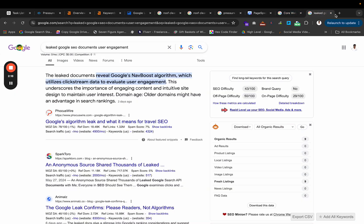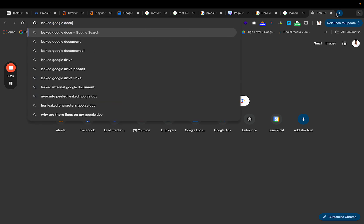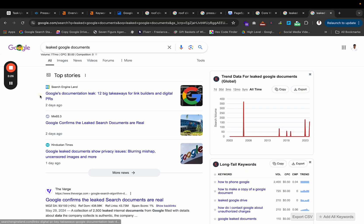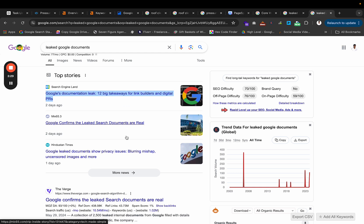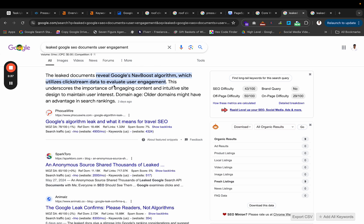You may have heard about the leaked Google documents — Google's documentation leak where all of their algorithm and ranking factors got leaked. One of the biggest ones that we already kind of knew was user engagement. Google's NavBoost algorithm utilizes clickstream data to evaluate user engagement. How a user engages with your website is pivotal and important when it comes to how well you rank.